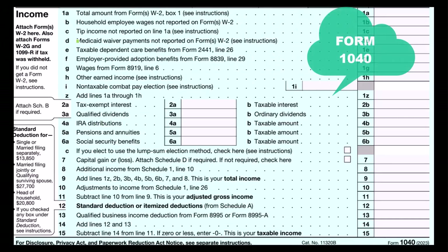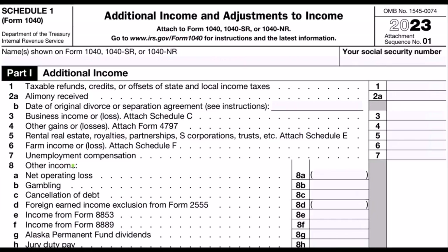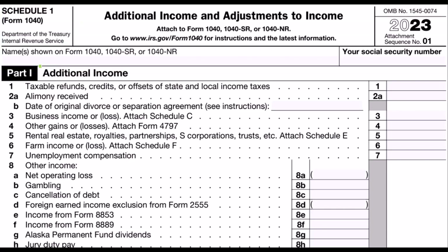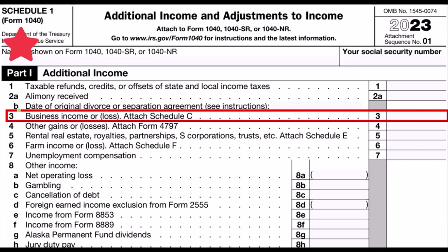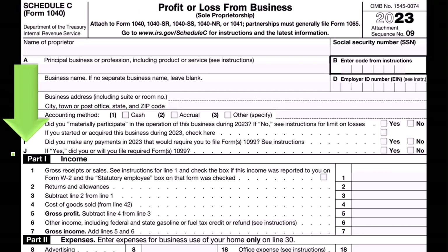Net income ultimately rolls into line number eight, Additional Income from Schedule 1. Here is Schedule 1: Additional Income and Adjustments to Income. Part one, Additional Income — Schedule C rolls into line three, Business Income from the Schedule C. Here is a Schedule C: Profit or Loss from Business, having an income statement format — income minus expenses.